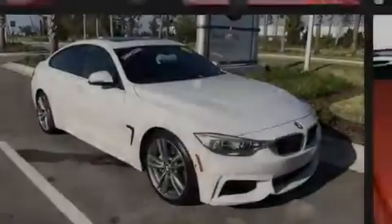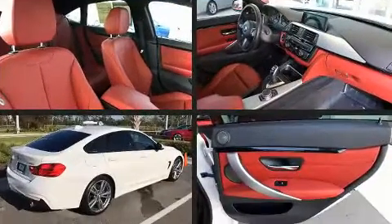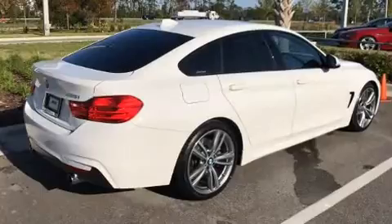Sensibility and practicality define the 2015 BMW 435i. BMW made sure to keep road handling and sportiness at the top of its priority list.